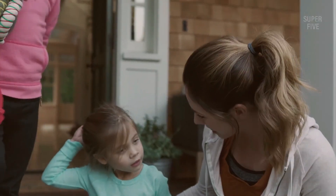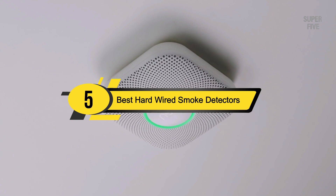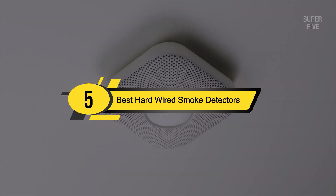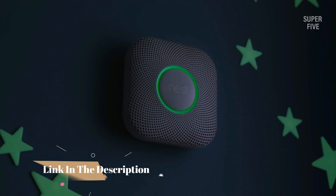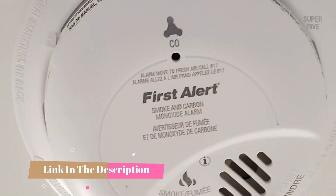Hi everyone, today we're going to take a look at the five best hardwired smoke detectors on the market for this year. First we're going to show you our five best picks, then we'll talk about what you should look for before buying a hardwired smoke detector. You can find timestamps and links to all the products we mention in this video down in the description below.